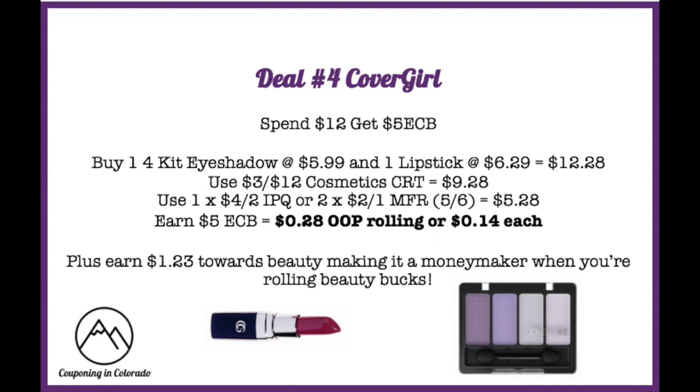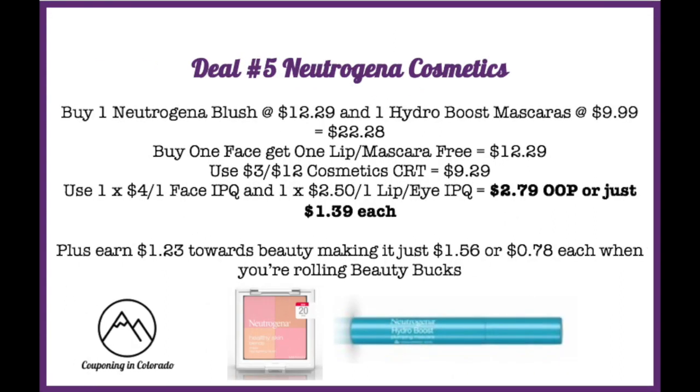You'll earn $1.23 towards beauty, making this a money maker when rolling beauty bucks. Deal number five is one of the lowest prices seen on Neutrogena cosmetics in a while. Buy one Neutrogena blush for $12.29 and one Hydro Boost mascara for $9.99, totaling $22.28. Neutrogena is running a buy one face, get one lip or mascara free promotion, dropping it to $12.29. Then use a $3 off $12 cosmetics CRT to drop to $9.29.